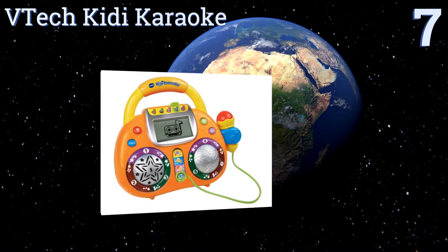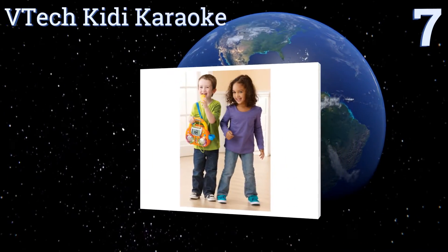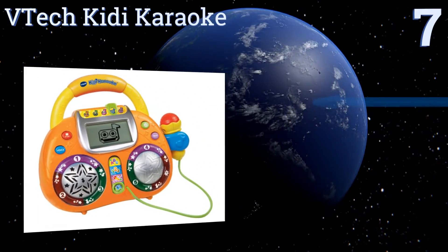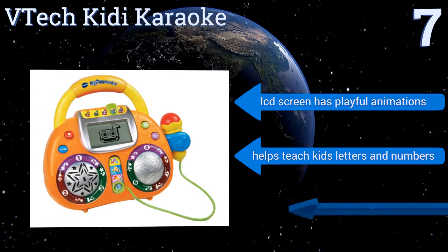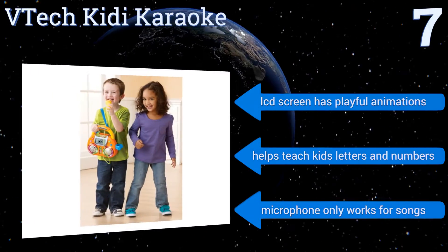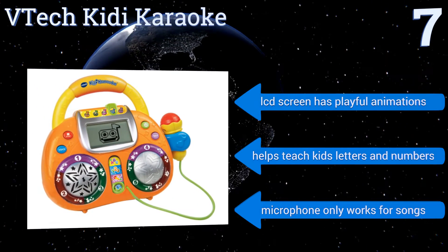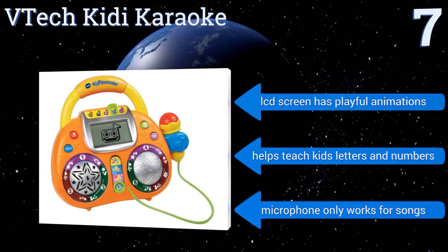At number 7, the VTech Kitty Karaoke includes a working microphone that allows your children to sing along with 15 different songs and even alter their voice with fun effects. It will provide hours of fun at first, but 5-year-olds may grow out of it quickly. It comes with an LCD screen that shows playful animations and helps teach kids letters and numbers, but the microphone only works when playing the songs.